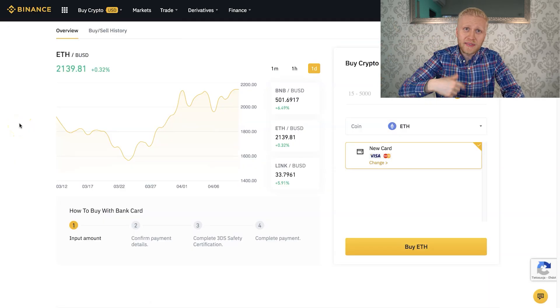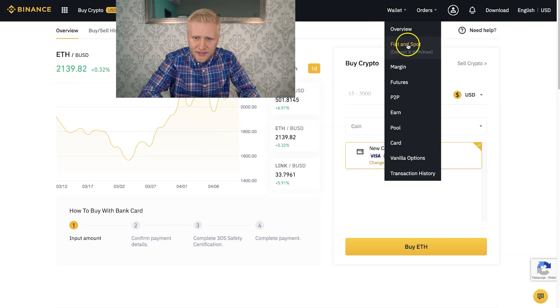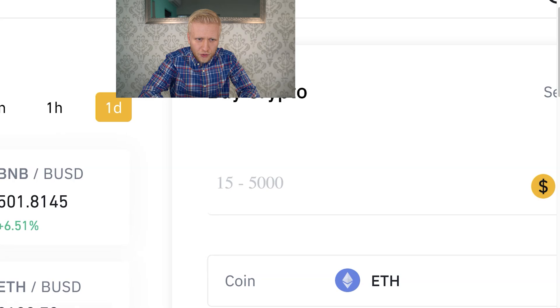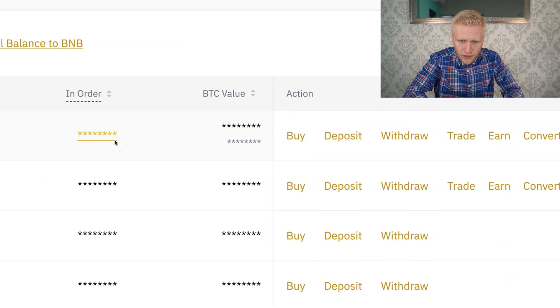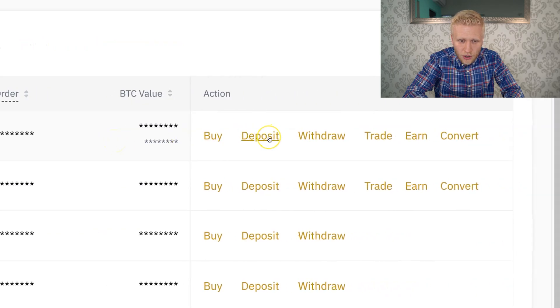The second step is to deposit Ethereum into Binance. You can do it here: when you come to the wallet section, you click here, fiat and spot, and then you search here for Ethereum. You can see Ethereum here. Then you scroll to the right hand side and you click here, deposit. There you will see your Ethereum account and you can deposit Ethereum from any other platform to Binance easily with a couple of clicks.